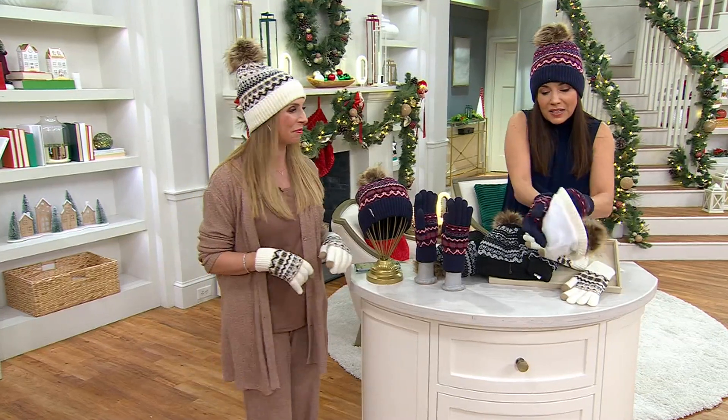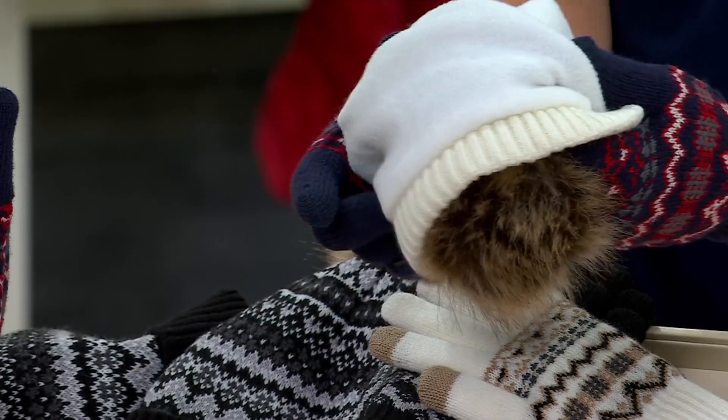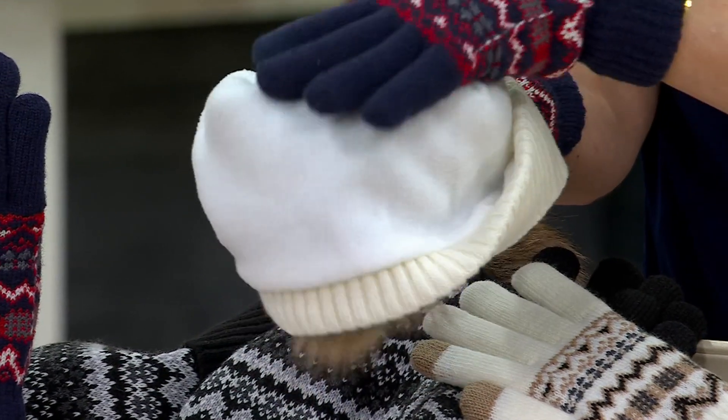Look at the inside — the gloves have this kind of fuzzy, warm, yummy feeling, though you can't even see it on the one I'm wearing. The hat — I don't think that would be as good on your hair, frankly. So the hat has this warm, super soft lining — I'd call it a fleece.